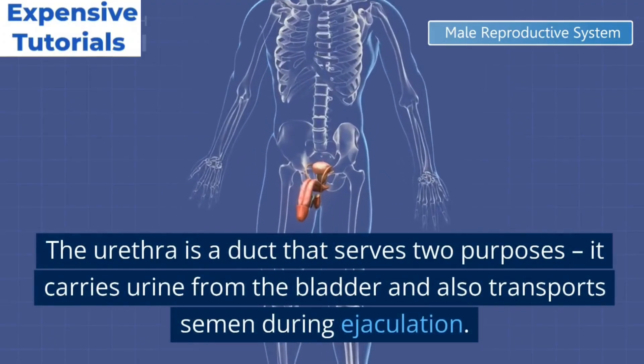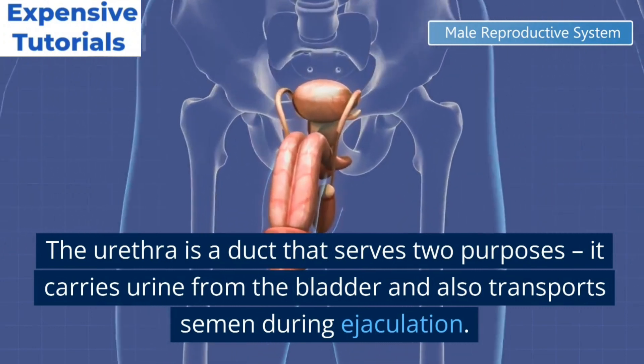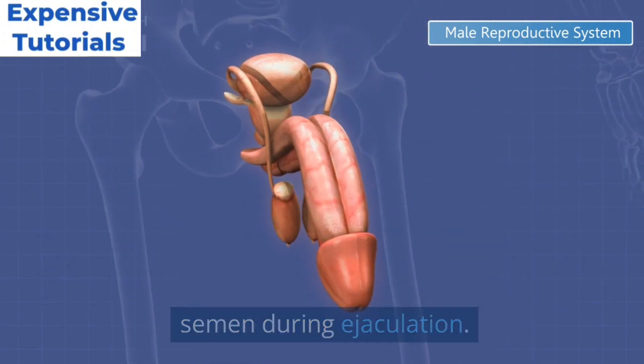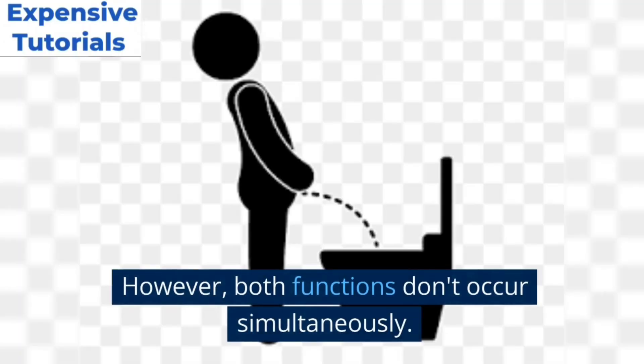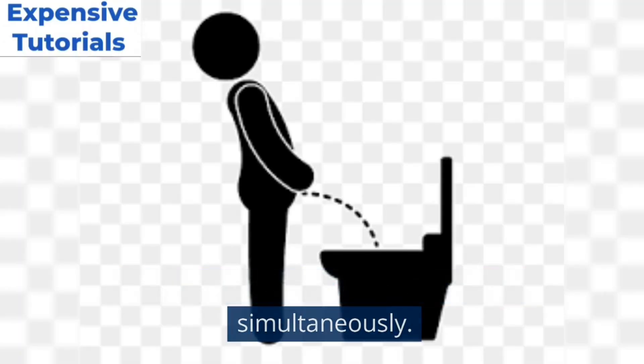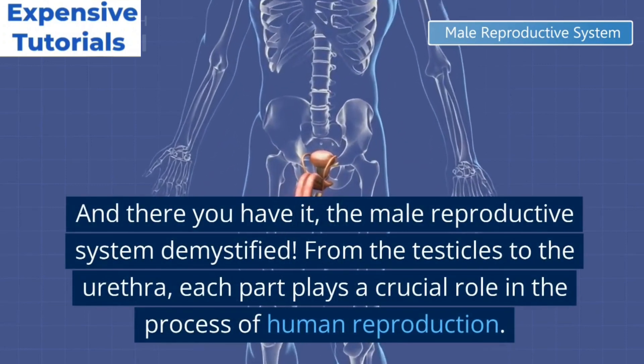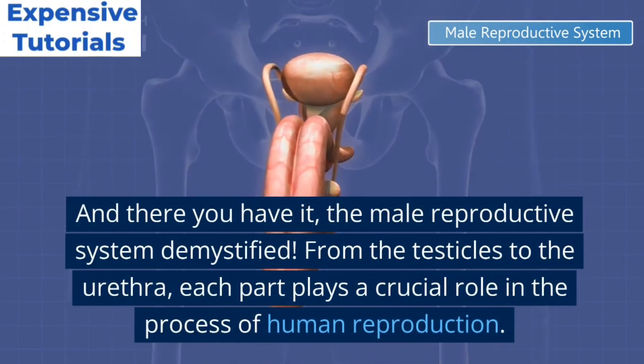The urethra is a duct that serves two purposes: it carries urine from the bladder and also transports semen during ejaculation. However, both functions don't occur simultaneously.